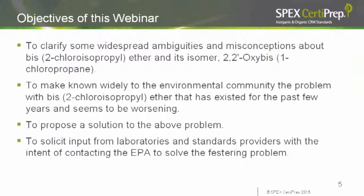I decided to hold a webinar to address that issue and also to clarify some ambiguities that have existed for this compound and its isomer 2,2-prime oxy-BIS-1 chloropropane, really since I started in mass spec 30 years ago. We're going to address those ambiguities and propose a solution, and ultimately solicit input from laboratories and other standards providers with the intent of contacting the EPA to solve this problem.